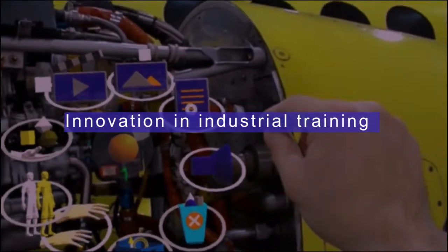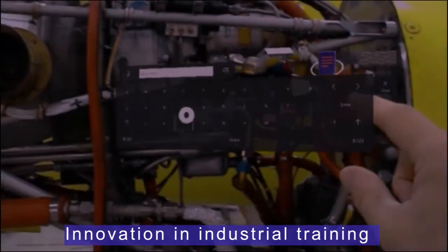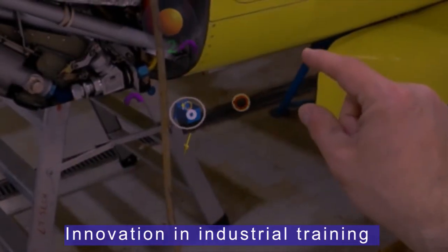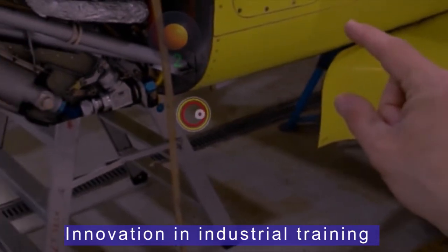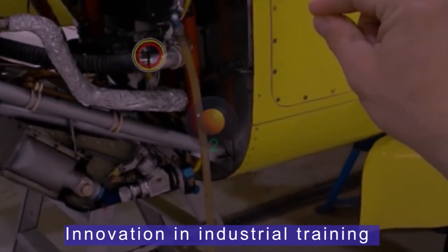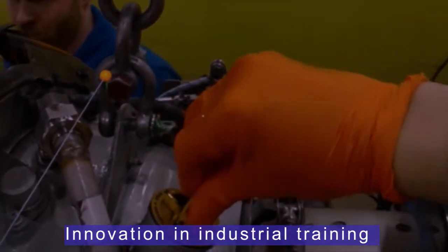Industrial engineering is changing the world every day, but keeping up with innovations in the workplace is not easy. Training people to keep all their skills updated and getting new skills required for new tasks can be costly, disruptive, and often inefficient.